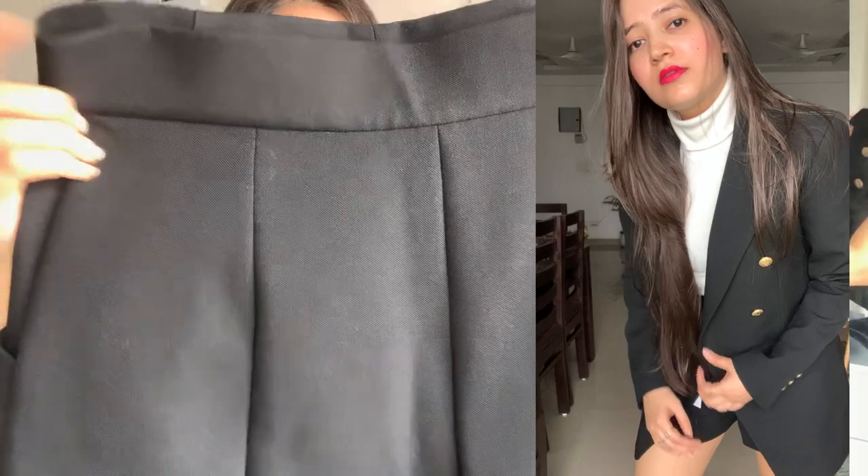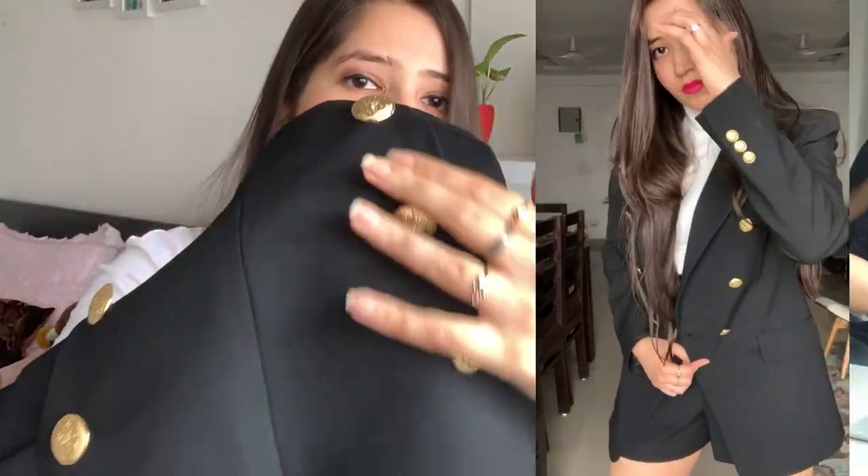It comes with matching shorts, as you can see. The detailing is great — the same buttons from the blazer are on the shorts as well. You also have two pockets and a side zipper. I got the shorts in size medium, and the MRP is approximately ₹2,900–₹3,000. So the whole pair will cost you around ₹11,000.